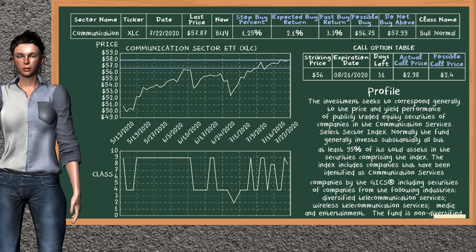Communication Sector ETF is a weak buy suggestion. It is on a bull normal class. In the past, our analysis shows you that it has given an average buy return of 3.3%. You may expect now a buy return of 2.1%. We suggest to buy it at a maximum price of $57.99, but we expect a possible buy price of $56.75. In addition, we suggest to stop buying Communication Sector ETF if it is below 1.25% of your stock price trade.